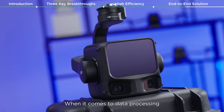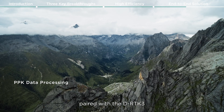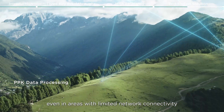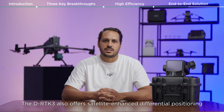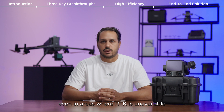When it comes to data processing, the L3 supports local PPK. Paired with the DRTK 3, you can achieve consistent data quality even in areas with limited network connectivity. The DRTK 3 also offers satellite-enhanced differential positioning, providing high accuracy location data even in areas where RTK is unavailable.